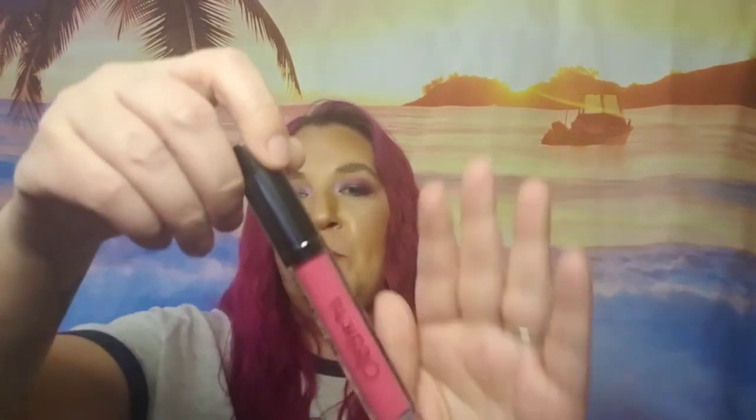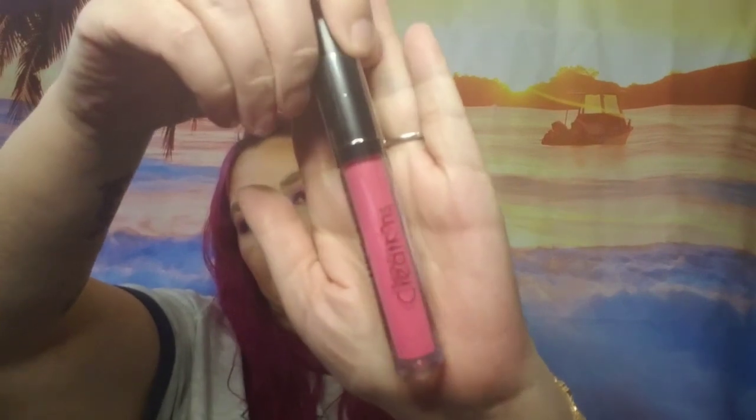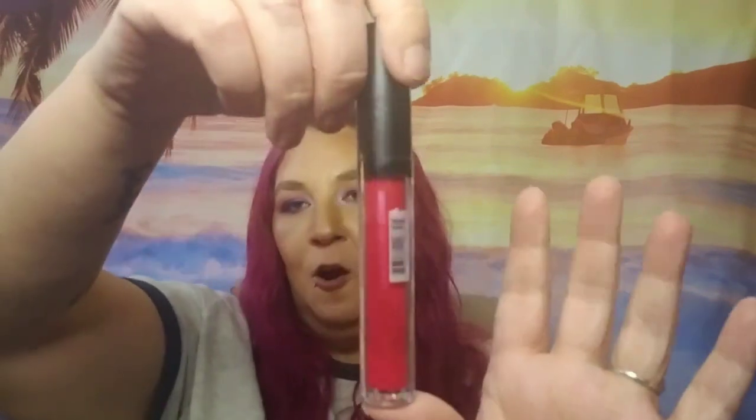And then we have this right here, which is a matte lip gloss. And that is very, very pink. I'm not going to swatch it because I don't usually wear pinks. And then we have another one in red. I don't usually really wear reds either, sometimes but not very often. This one's called Forever Red and the other one is called Pinky Promise.